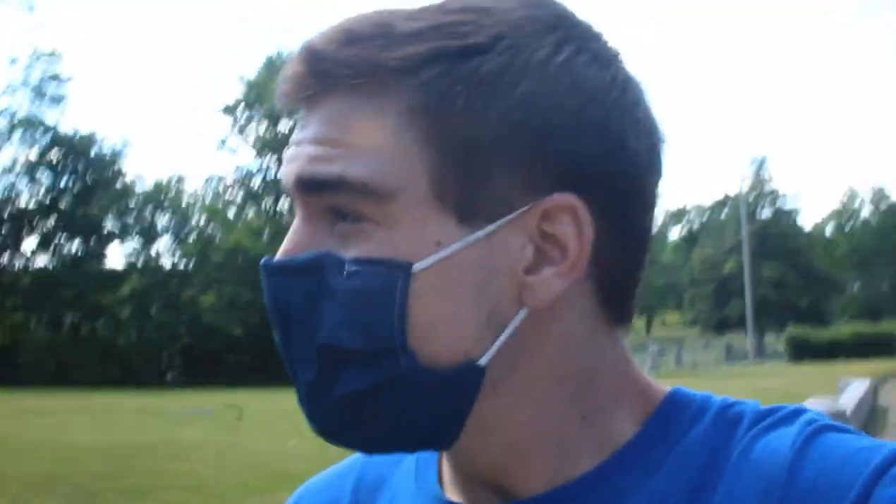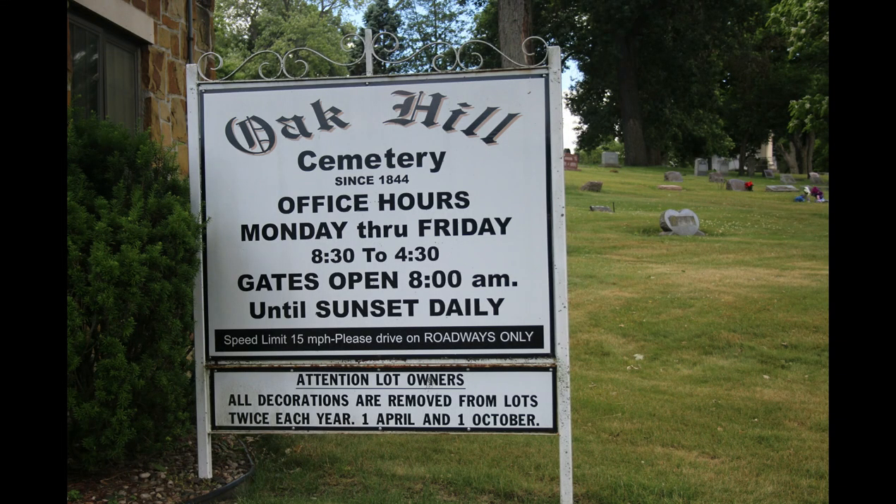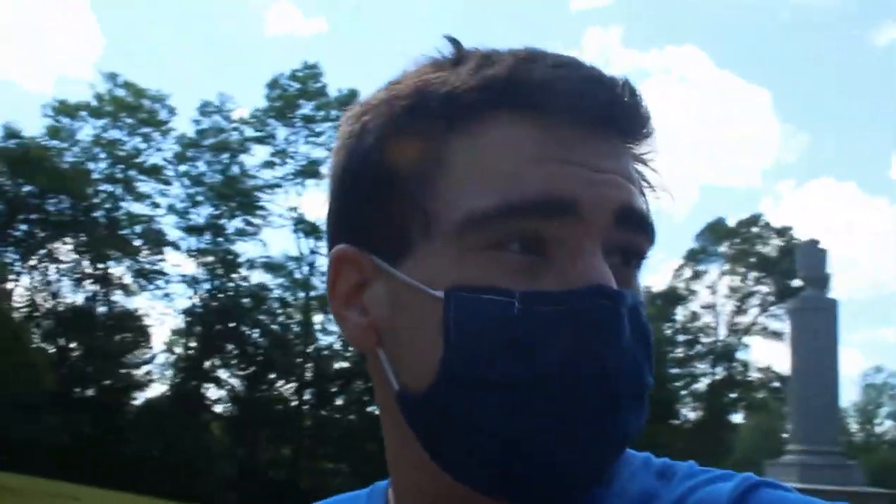What's up guys, we are back at Oak Hill Cemetery, just to try and do a little in-depth video this time.